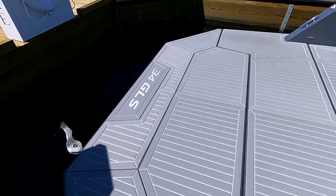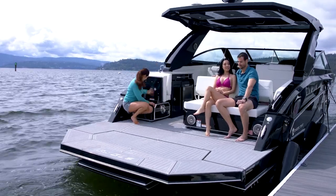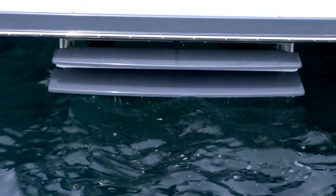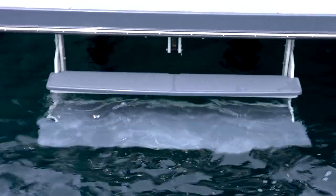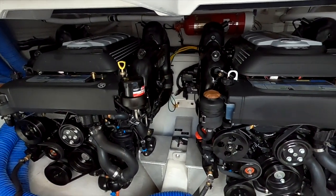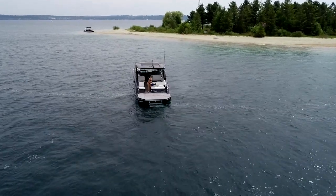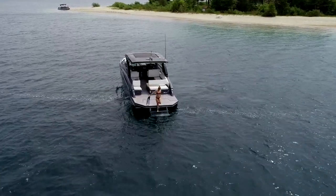Stepping aboard the transom, you'll find outstanding features. A powered telescoping stairwell makes it easy to get into and out of the water. The I.O. design with a Volvo Penta twin 380 horsepower power station creates a massive amount of transom space that can be used as an entertainment platform while at sea or dockside.